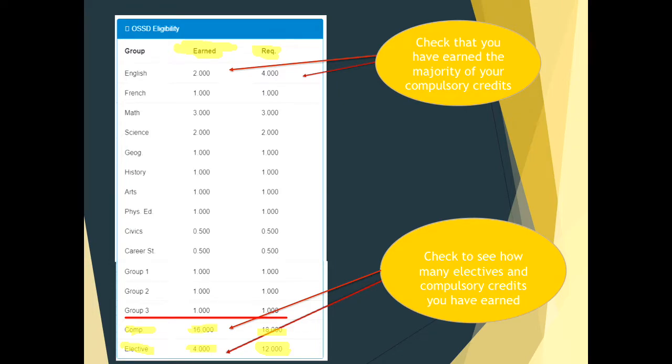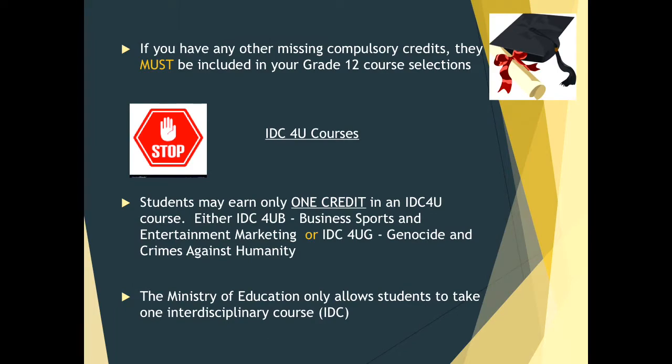For example, if the required column says 4 for English and the earned column says 2, that student has earned 2 out of 4 required English credits. You would check this for all of your compulsory credits. At the bottom you'll see compulsory and elective totals, giving you a total out of what you need. If you are missing compulsory credits, they must be included in your grade 12 course selections. If you are unsure, please come see me and I will help you figure it out.